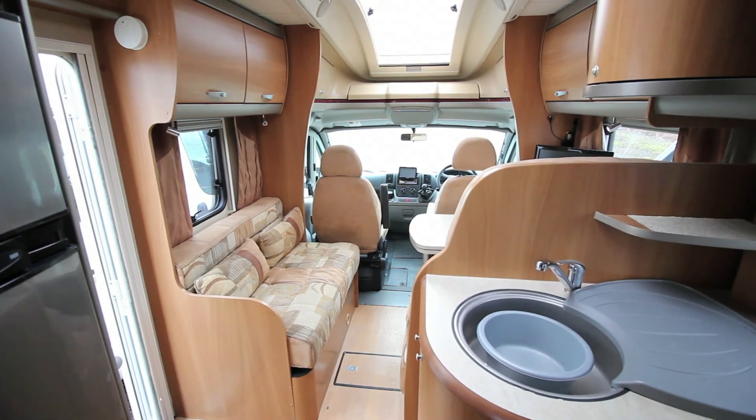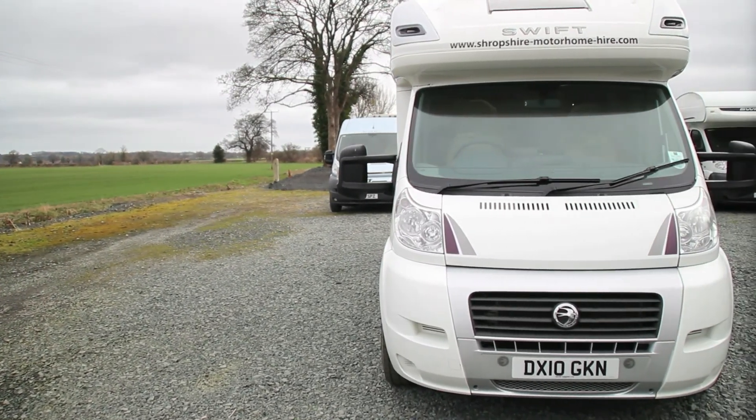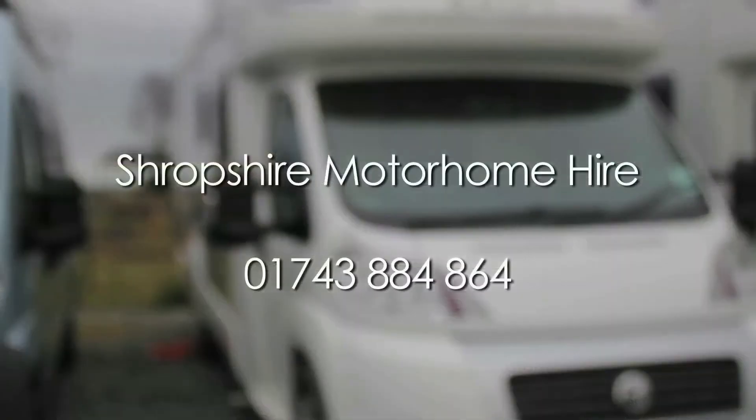So if a luxury experience for four is what you're looking for, the Voyager 680FB could be the campervan for you. Why not call us now to book your next break.